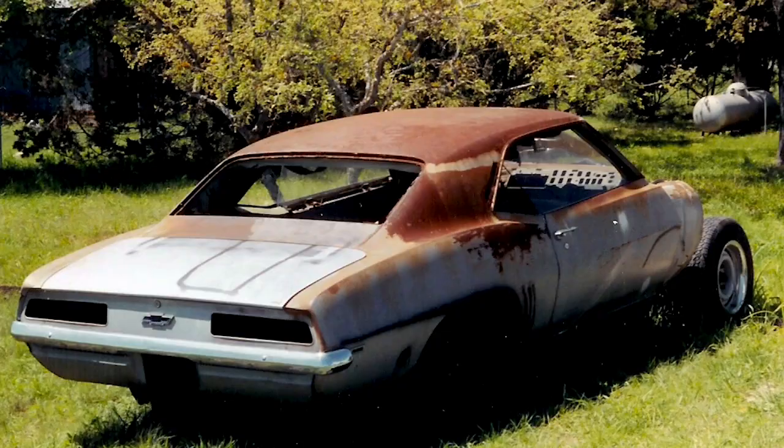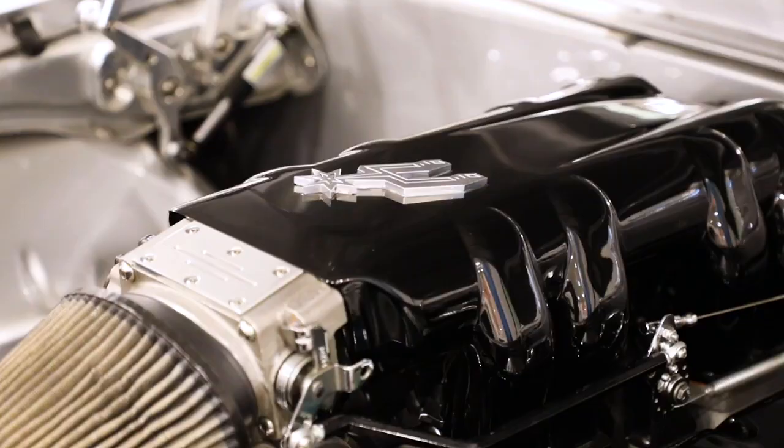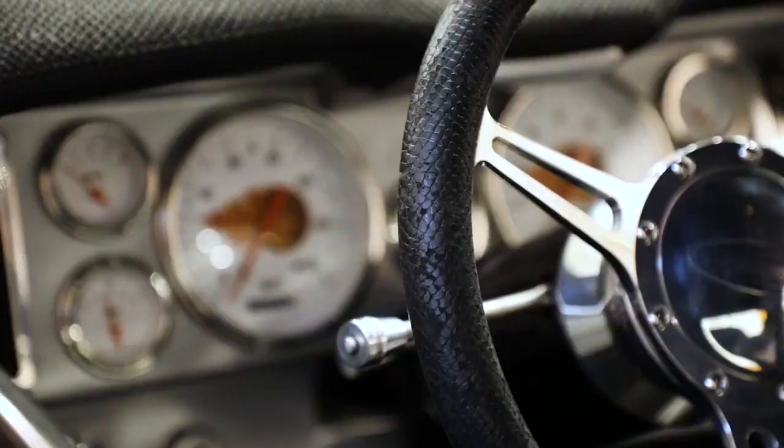The 1969 Camaro, called the Silver Spur, is considered to be a restomod. That's where you take a classic car, typically from the '60s, and you modernize it — putting in new transmissions, engines, brakes, and suspension, so the car looks old but actually drives pretty well.